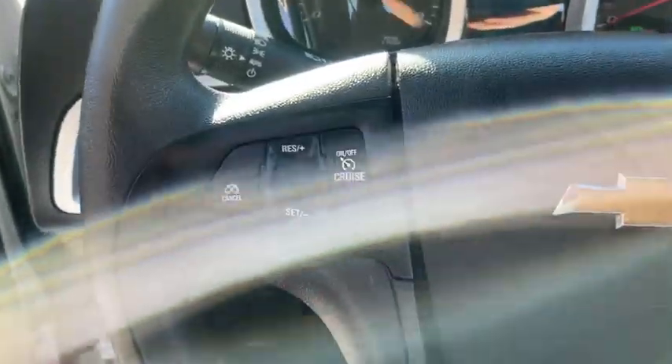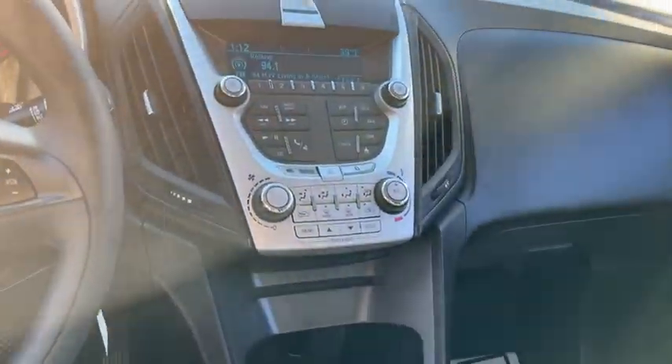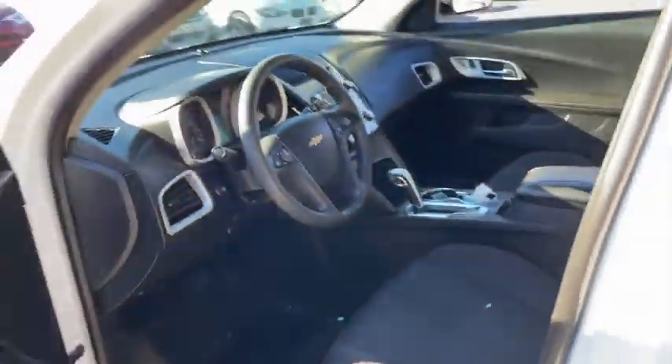Traction control, all-wheel drive, Bluetooth, automatic transmission, cruise control, trip computer, compass, power windows, remote power door locks, daytime running lights, speed proportional power steering, tachometer.